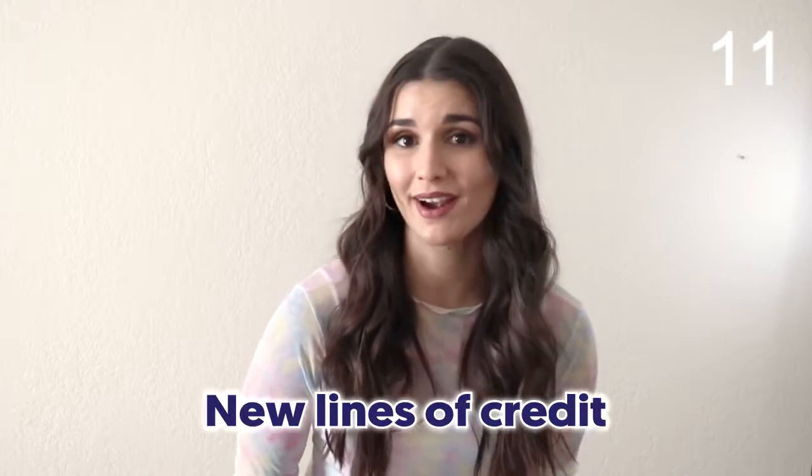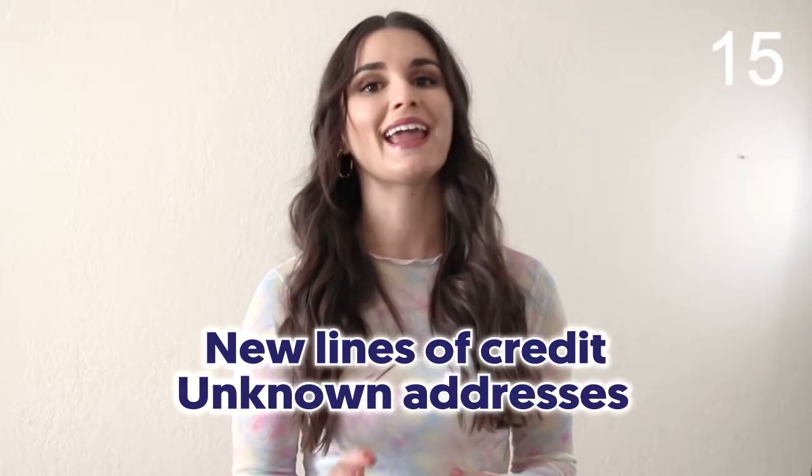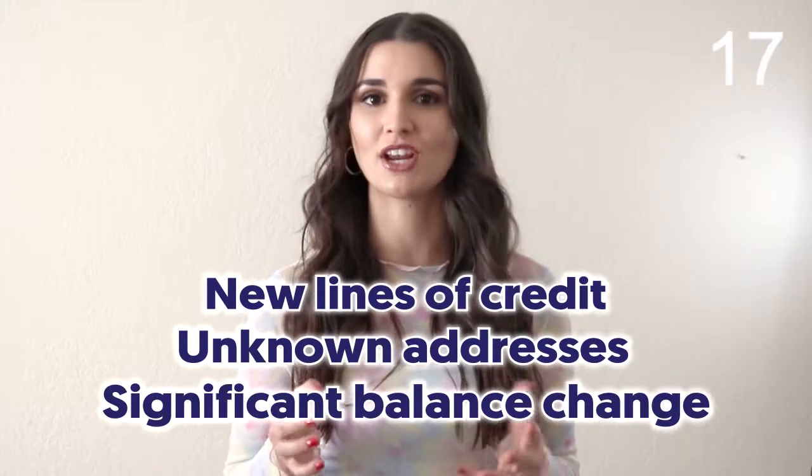Credit monitoring is pretty straightforward. It's the process of monitoring your credit for false or suspicious activity. When you're looking at your credit report, it's important to be looking for new lines of credit you don't recognize, new addresses that don't belong to you, and if your account balances have changed significantly.